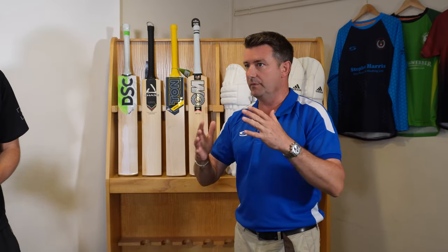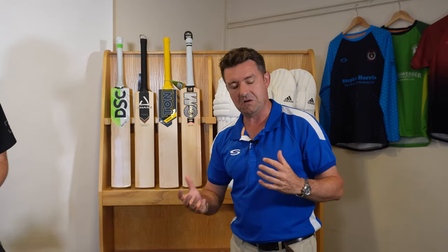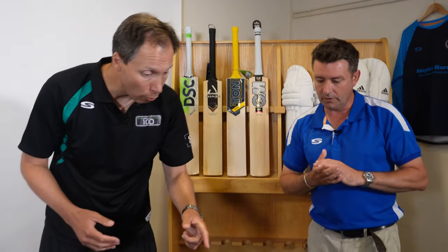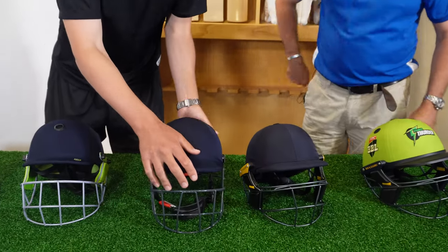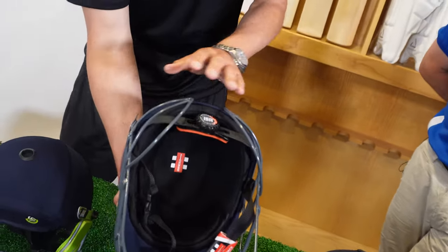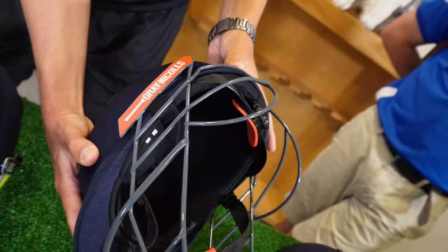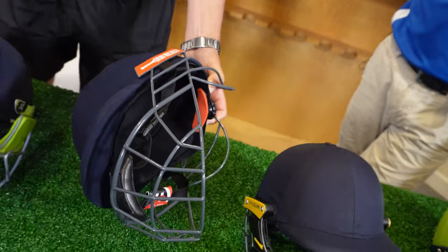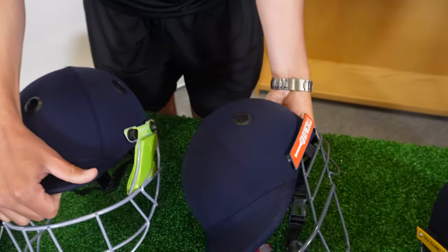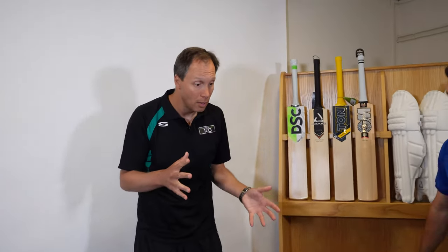Eye line may sit slightly different depending on which helmet you choose, but they all conform to not allowing a ball through. Another thought on grills: we've talked about titanium and steel grills, but here on the grey nickel variety, the grill actually goes all the way around the back and around the neck as well. The grill can look slightly different on some helmets, and that's a viewing consideration you need to think about as a batter.